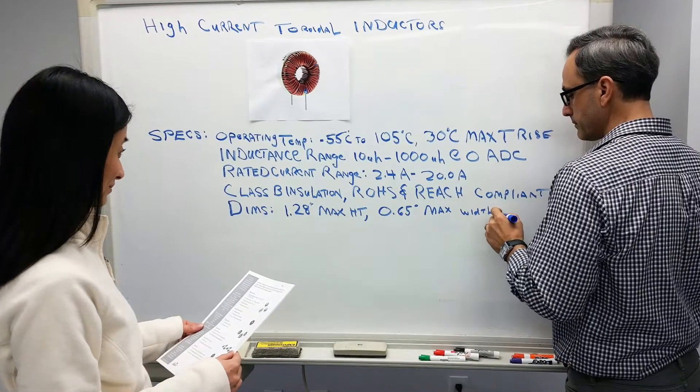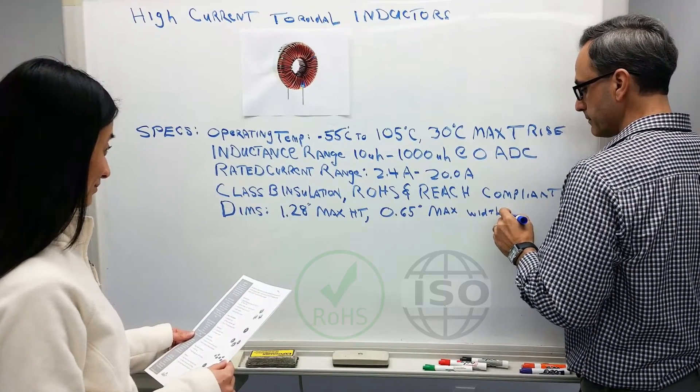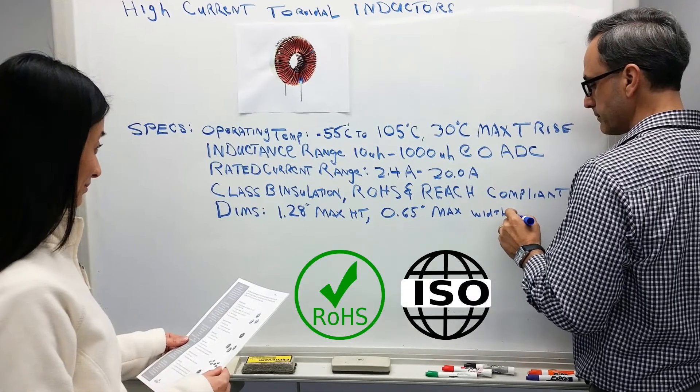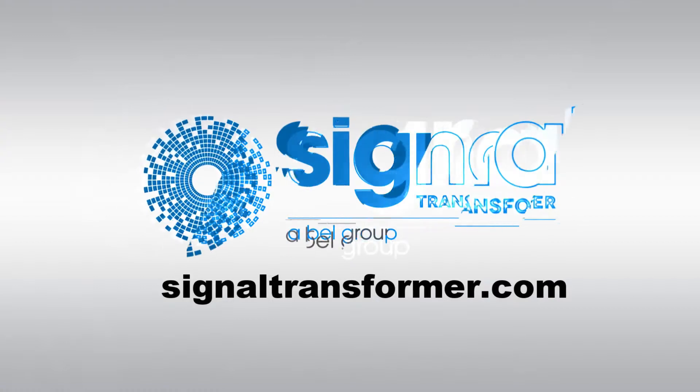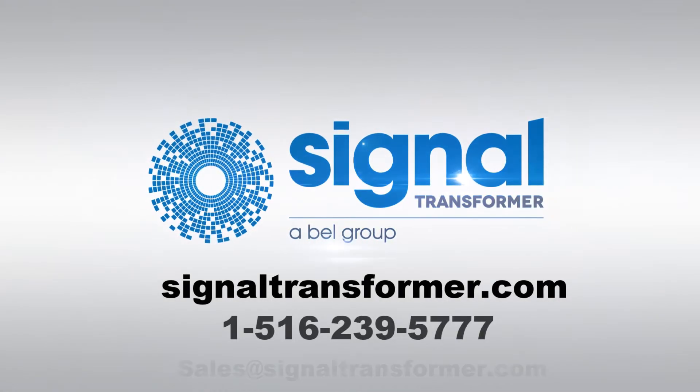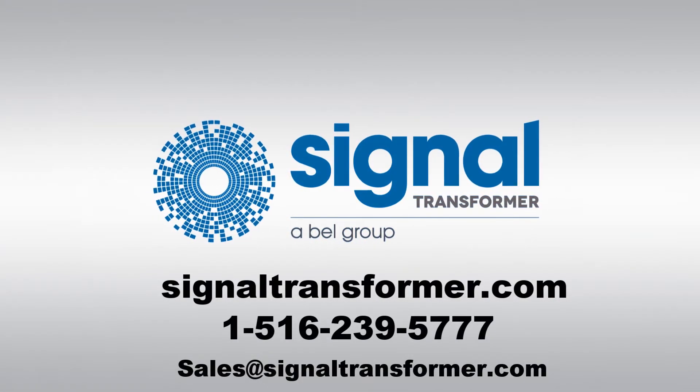Parts are available through our highly regarded authorized distributor, Sager Electronics. We take pride in producing quality parts that adhere to recognized quality standards including REACH, RoHS, and ISO. Visit signaltransformer.com for more information, or give us a call or send us an email for a free evaluation of your project.